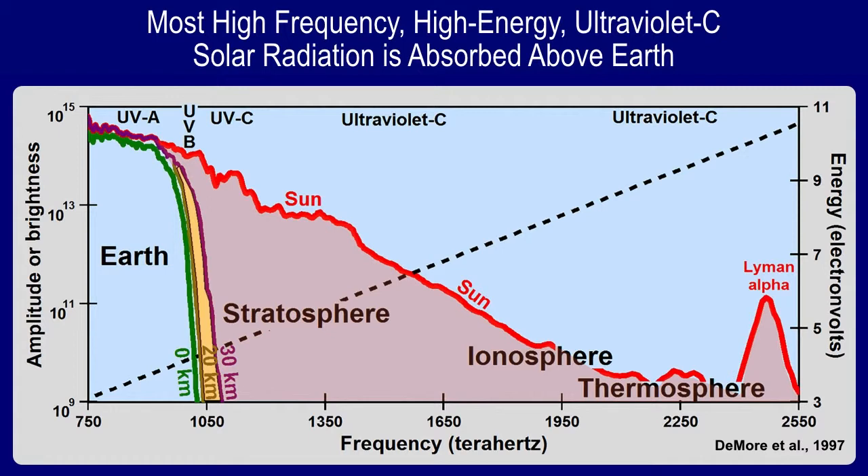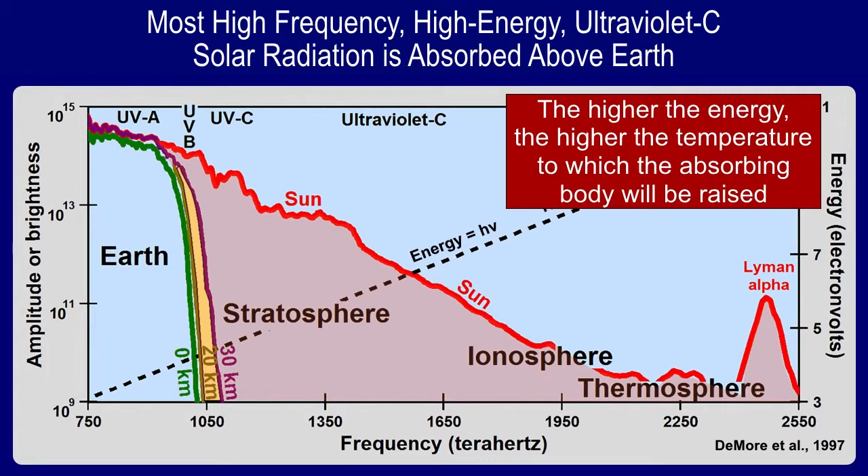Atmospheric chemists tell us that energy in the atmosphere is equal to h·nu — Planck's constant times the frequency — shown here by the black dashed line. What this says is: increasing frequency to the right means more energy. The higher the energy, the higher the temperature to which the absorbing body will be raised. That's a very important statement.